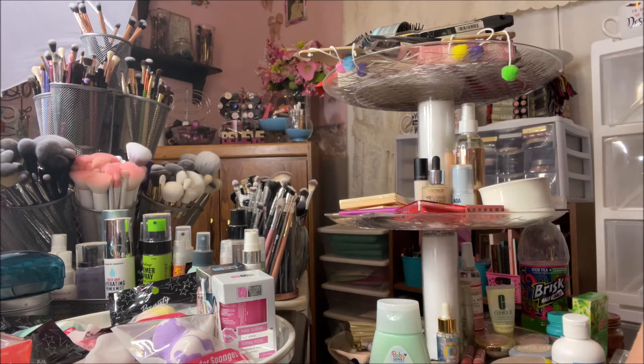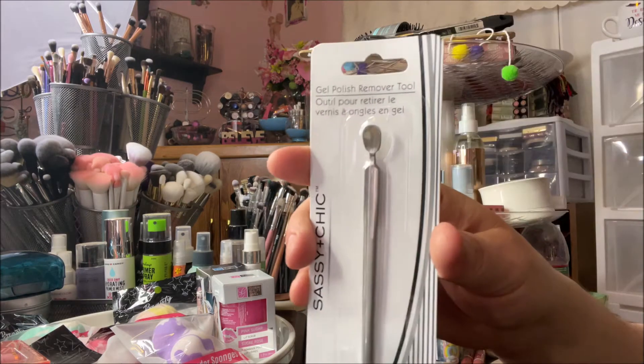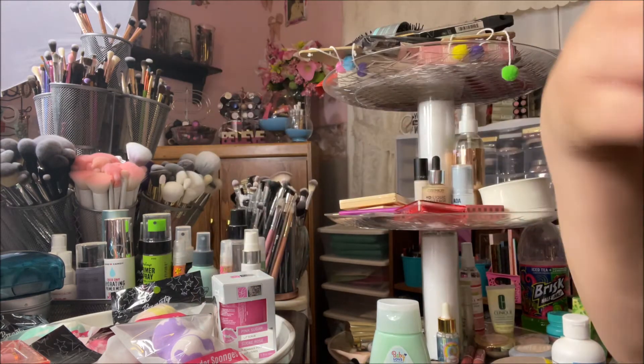Hey y'all, it's Nona and today I'm here with a pretty cool Dollar Tree haul. I think I got some cool, new stuff. The first thing I picked up is this gel polish remover tool by Sassy and Chic — thought I'd give that a try if I ever start doing my nails.